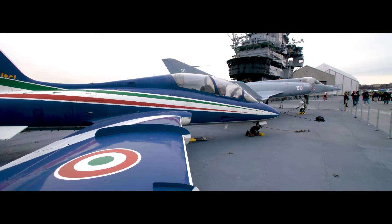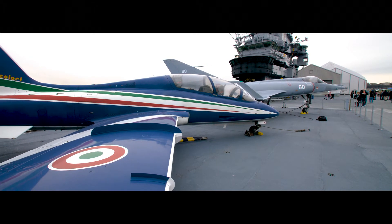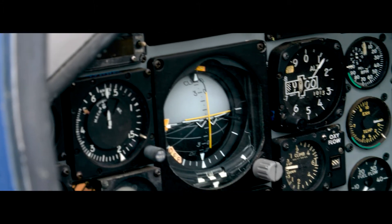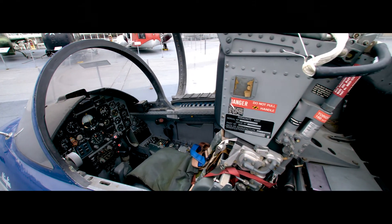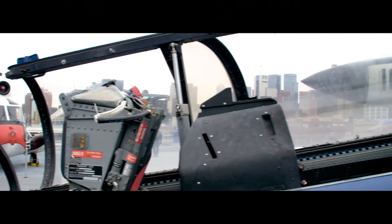First flown in 1976, the MB339 was designed to meet the training requirements of the Italian Air Force. The two-seat aircraft allows pilots to develop their skills before moving up to the more advanced frontline aircraft.